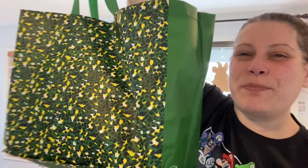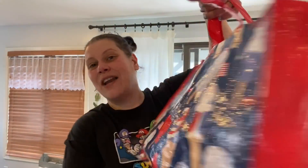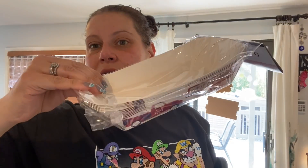Let me quickly show the two bags I purchased. One is by Junction — green, black, and yellow leopard print, which I absolutely love. The other is a patriotic ice cream print bag — adorable, really screams summer. I also picked up a six-count pack of patriotic paper trays for the Fourth of July because they match the plates and tablecloths I already have.